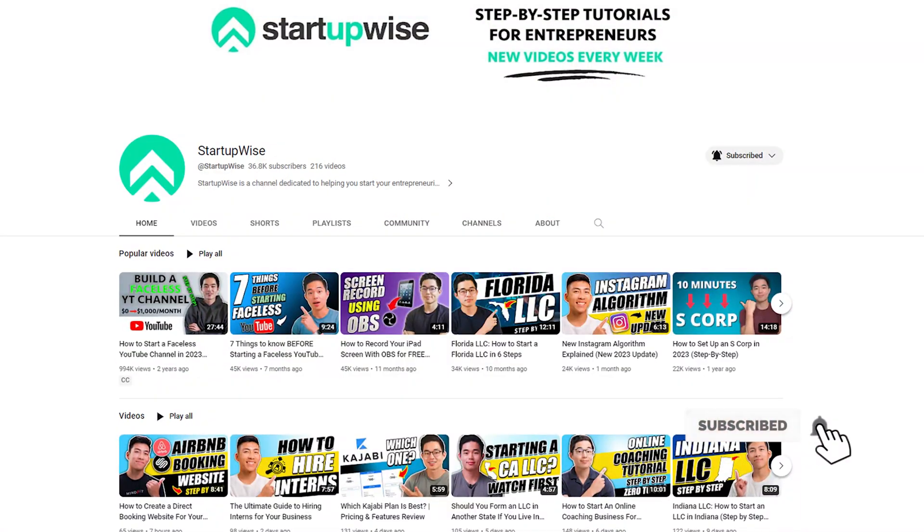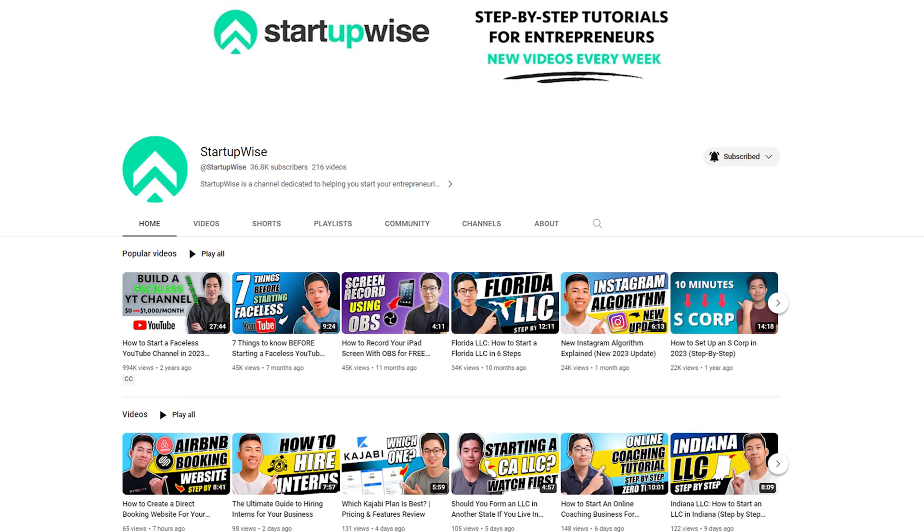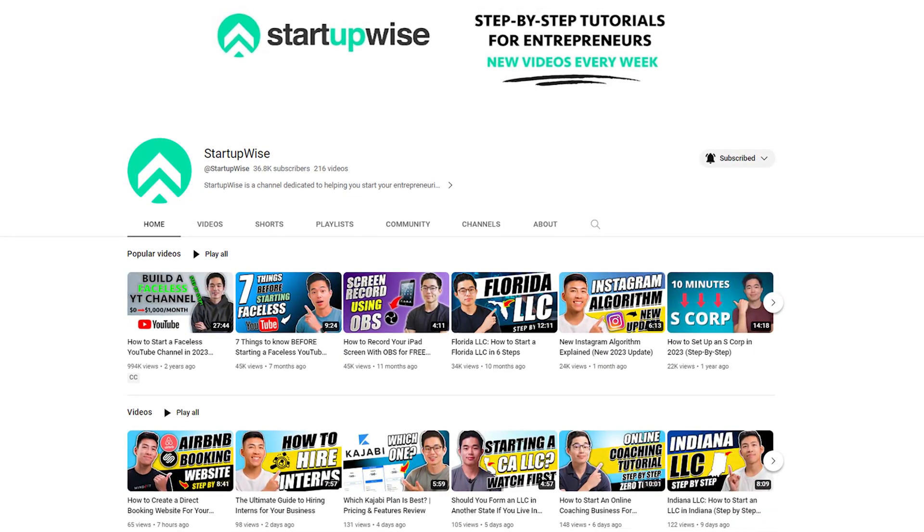That's it for today's video. If you enjoyed it, please be sure to leave a like and subscribe for more videos just like this. We make a ton of tutorials and how-to guides on this channel dedicated to helping out new entrepreneurs start their own business. Thank you for your time and I'll see you in the next video.